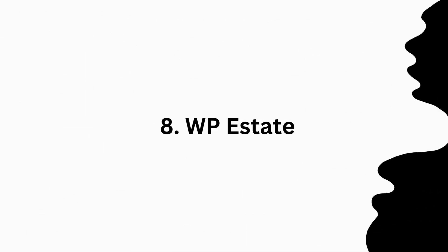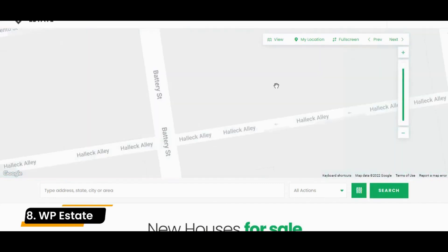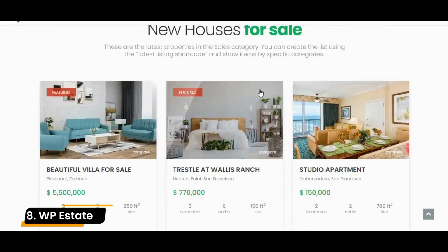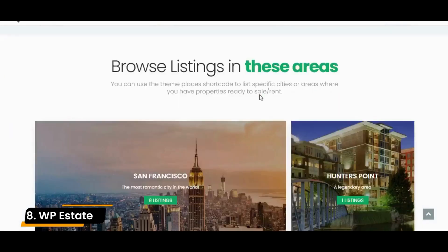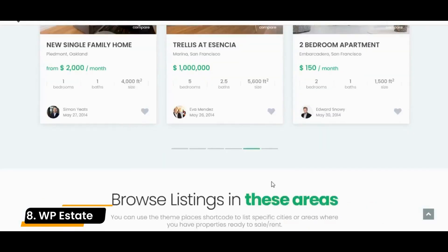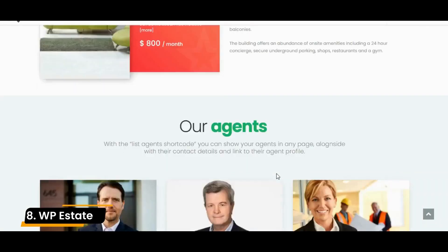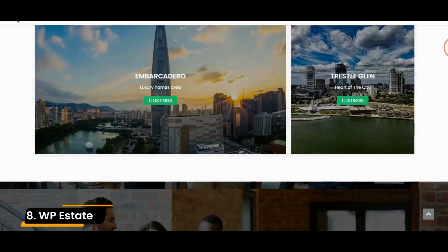Number 8: WP Estate. WP Estate brings a modern look and feel to your WordPress website. It has a clean design and high-quality visuals that are perfect for grabbing your audience's attention. It's built using the WP Bakery page builder and includes both Revolution Slider and Ultimate Add-ons. This theme has four pre-made demos, one of which is a one-click import. It also has a virtual tour option where you can upload YouTube or Vimeo videos directly to the property's listing page.